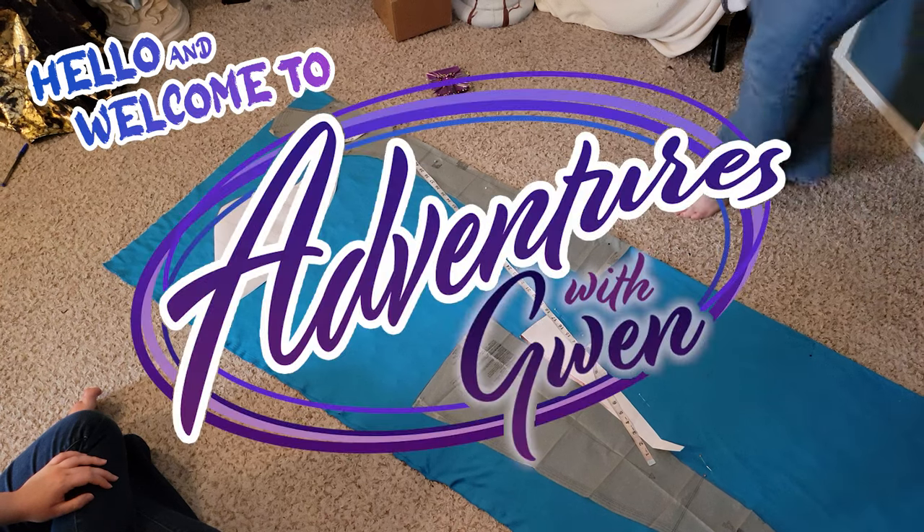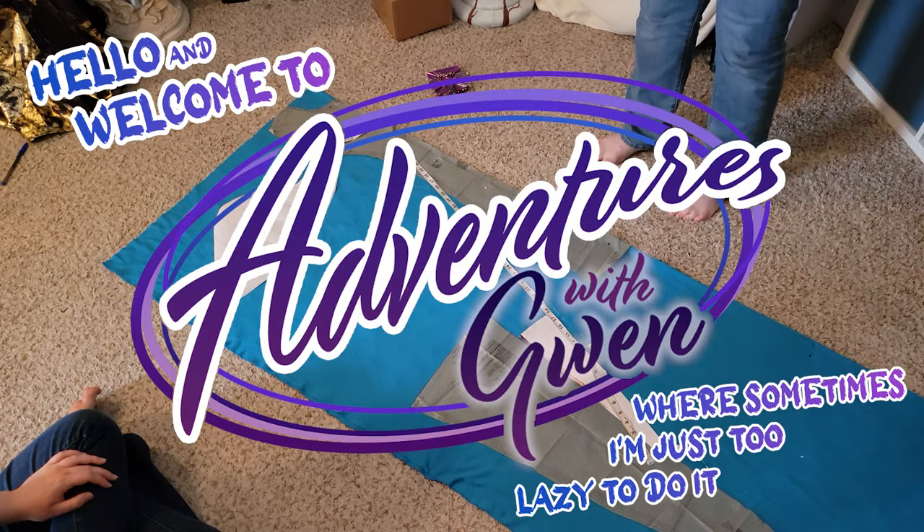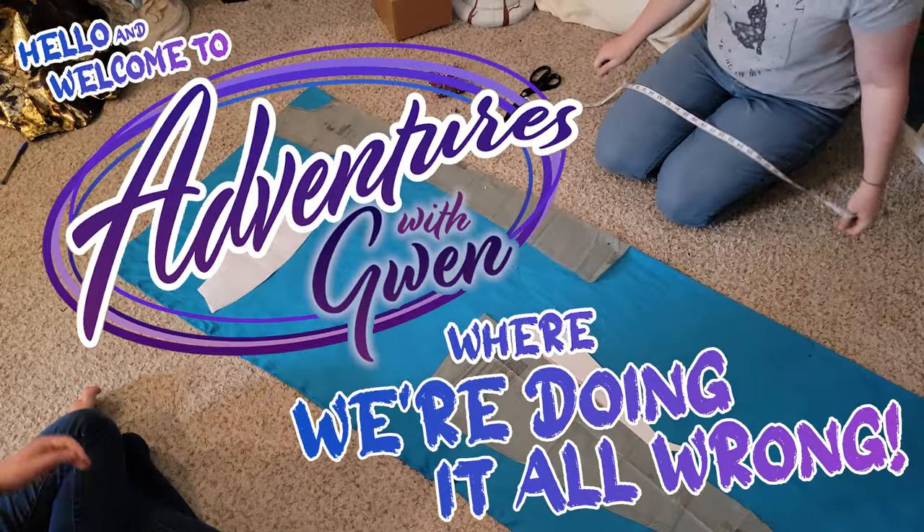Hello and welcome to Adventures in Point, where sometimes I'm just too lazy to do it correctly. So, we're doing it all wrong!